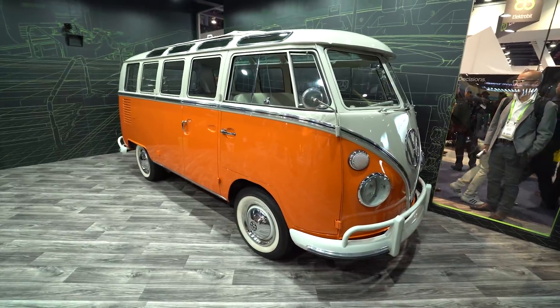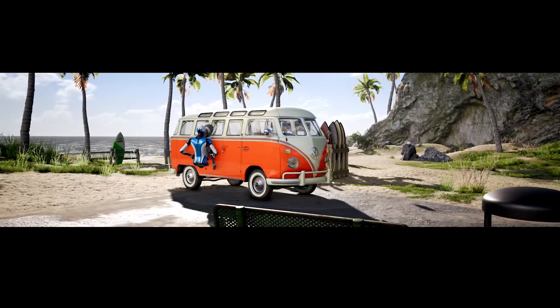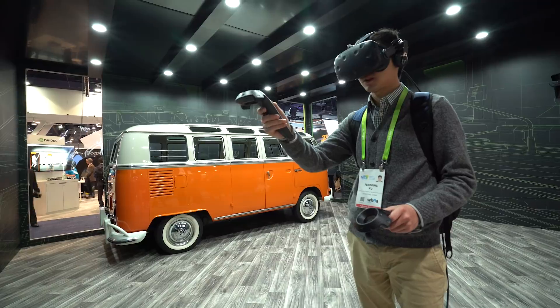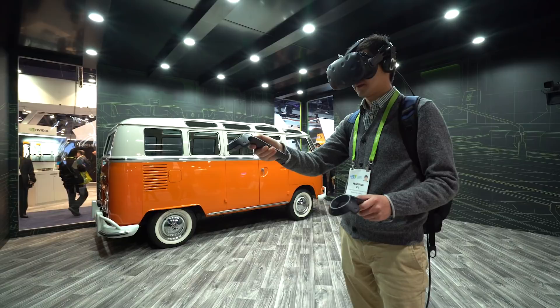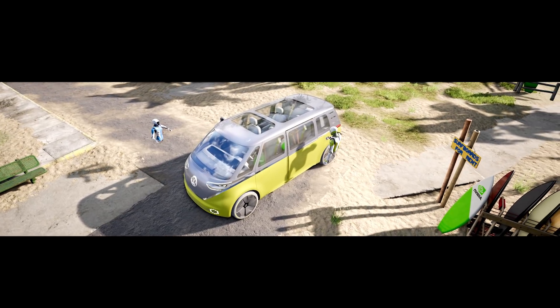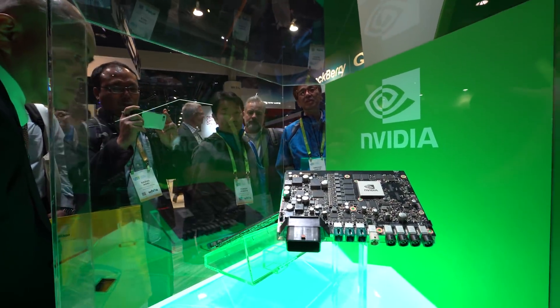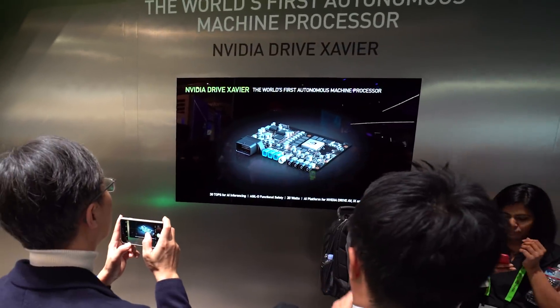Our VR room contains a classic VW bus, and by putting on a head-mounted VR display, you'll be transported to a holodeck demonstration where we're showing off our just-announced partnership with Volkswagen — the new VW ID Buzz, which will be using NVIDIA AI technology. Xavier is here on display, the most complex and powerful processor ever built.